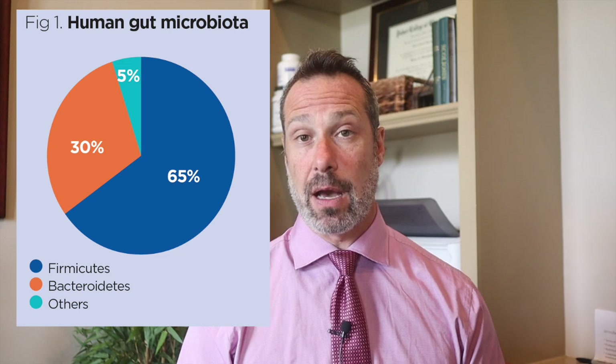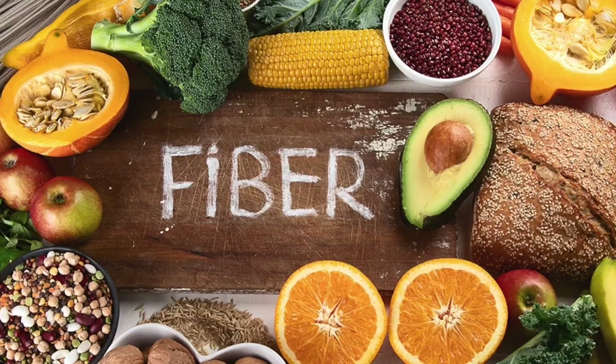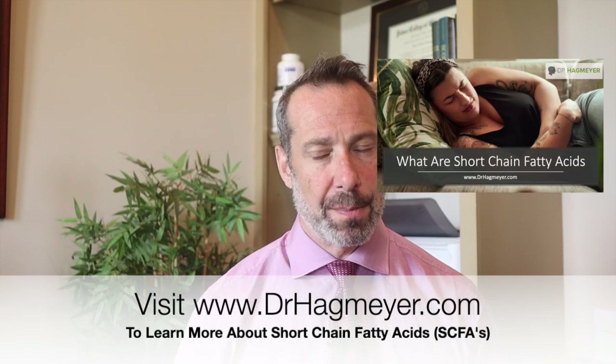Understanding firmicutes' role when it comes to gut health is super important. These are one of the dominant bacterial phyla in the gut microbiota, and they play a crucial role in maintaining gut health. One of the reasons why they're so important is that they contribute to short-chain fatty acids. Through the fermentation of dietary fibers, this process creates short-chain fatty acids. These firmicutes are so vital to the health of the microbiome because of their production of short-chain fatty acids.